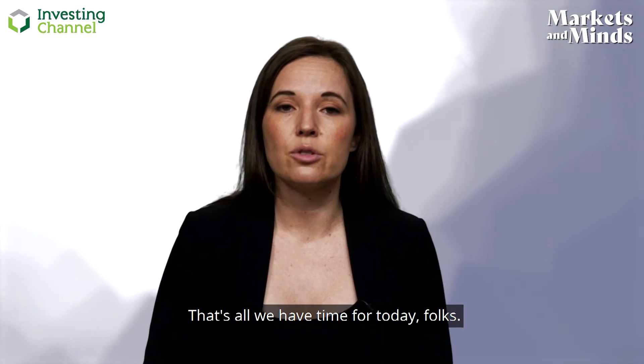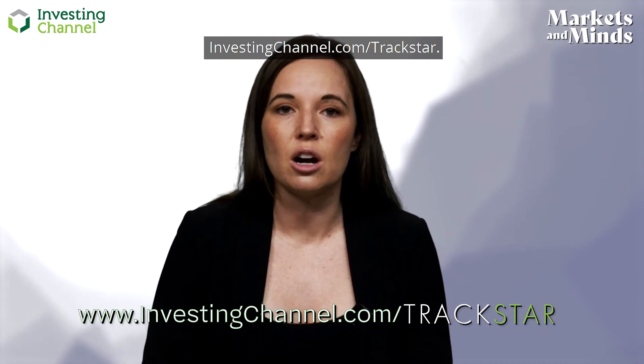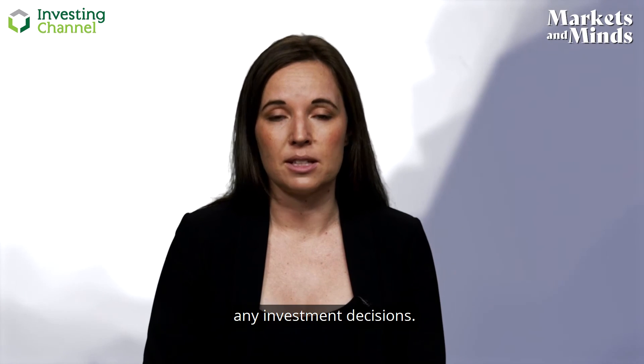That's all we have time for today, folks. To find out more about our TrackStar IQ data, sign up to our free newsletter at investingchannel.com/trackstar. As always, make sure you do your own due diligence before making any investment decisions.